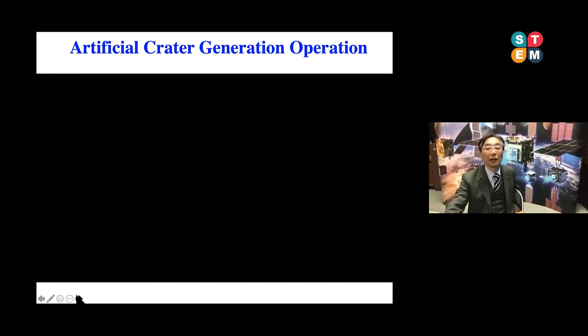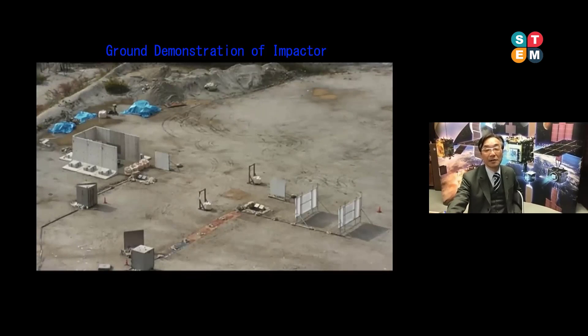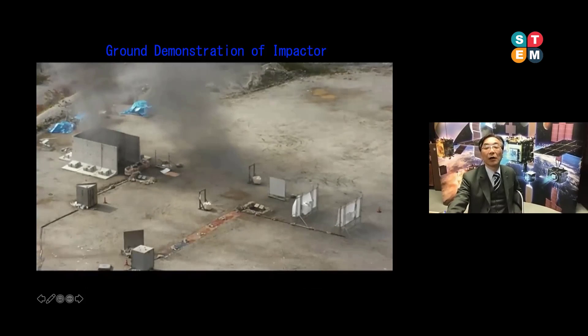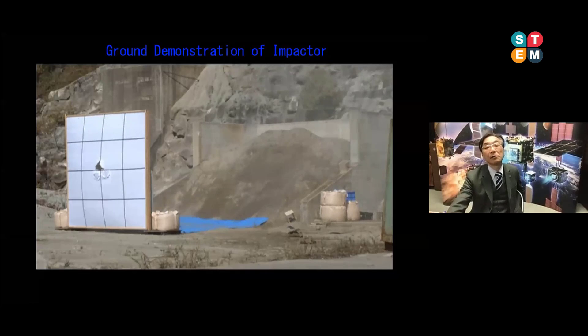A movie can introduce you to the exact operation of the impactor — a full-scale experiment on the ground. The impactor is located here. We ignite the impactor and the projectile is accelerated. With a very large noise, the projectile is accelerated and at 100 meters downrange we have a sand target. This same kind of operation was executed in the vicinity of asteroid Ryugu.